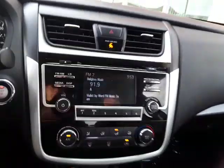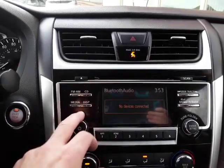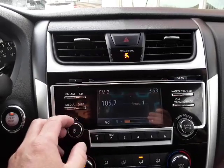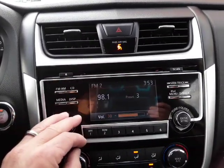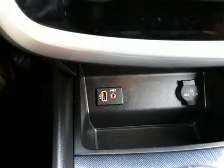AM/FM, CD with Bluetooth audio. You can just turn the display off and on if you like. It also has a reverse camera, auxiliary input, and USB ports. There's the glove box with the owner's manual, and I like this feature — the sunglasses holder up there. It's the little things that count.